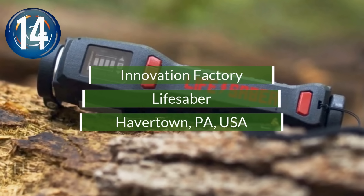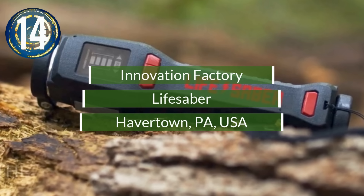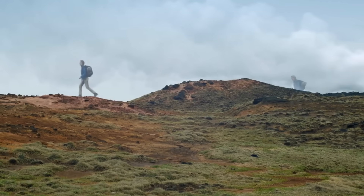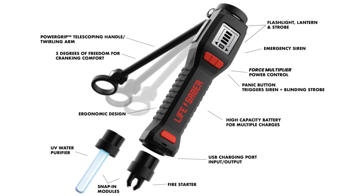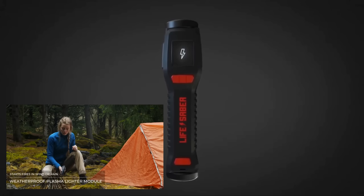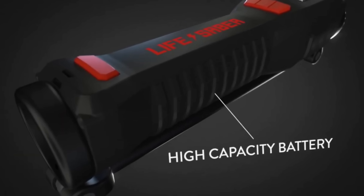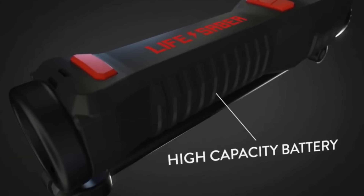Number 14. The Lifesaver is a rugged, life-saving tool for the backwoods explorer. This personal emergency generator is a multi-tool with dozens of uses. It can recharge mobile phones and other USB devices. It's a fire starter, a UV water purifier, an emergency siren, and a strobe. Like a regular flashlight, it's small enough to fit in a backpack and powered by a rechargeable battery.